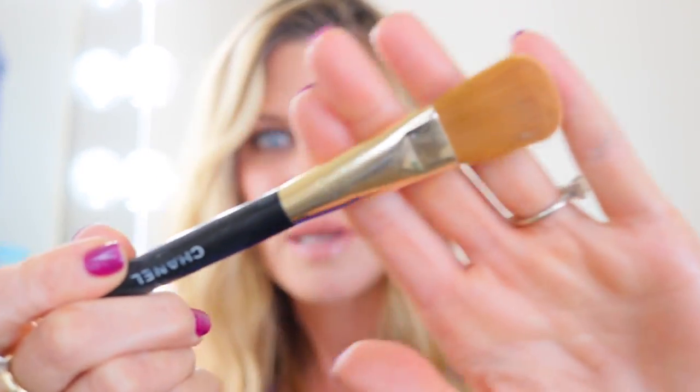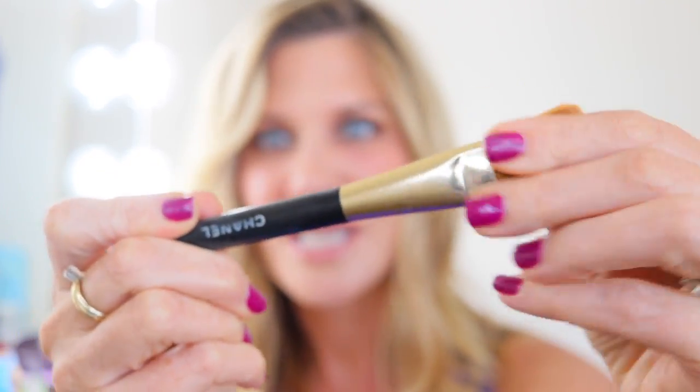The other Chanel fail is their foundation brush, which I've kept for probably 20 years but honestly think is terrible. Overall I would say Chanel brushes are not the best on the market and I wouldn't spend the money on them. It's just hard to part with it because it's Chanel — but they're just not that great.